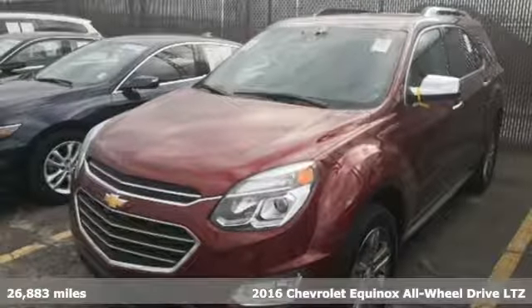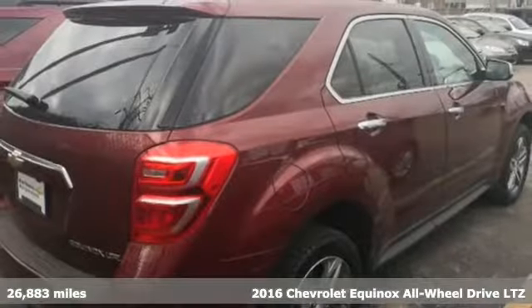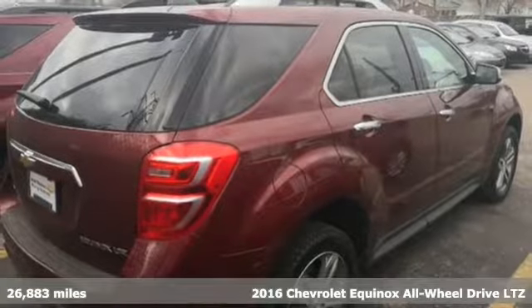It's a 2016 Chevrolet Equinox. Performance, value, durability — Chevy.